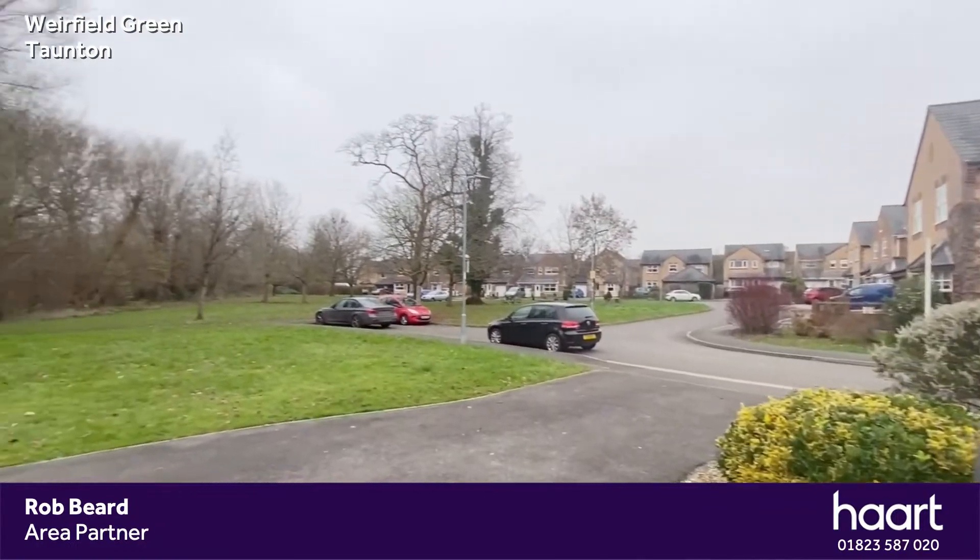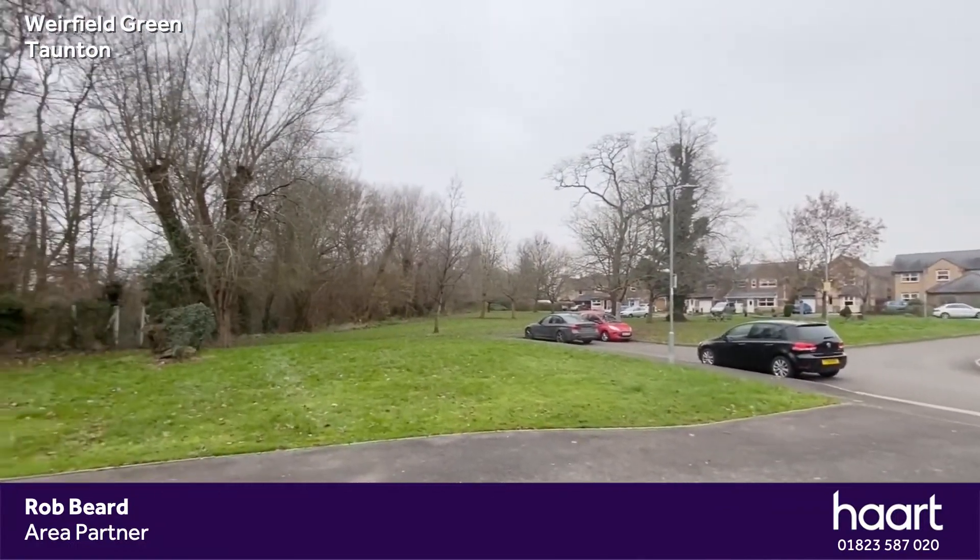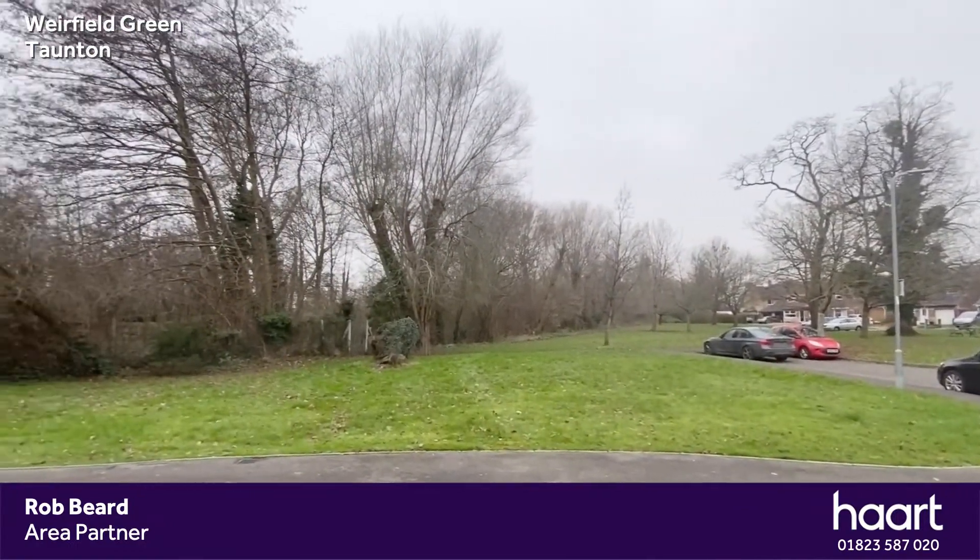With views to the front over the green and access out to French Wheel Park and Long Run Meadow.